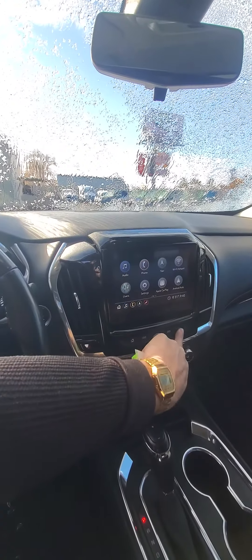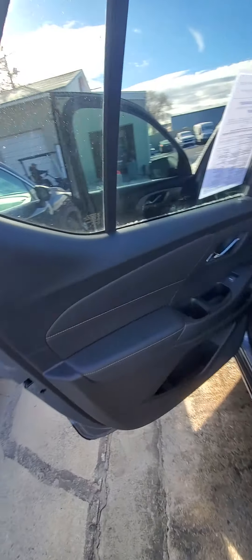It's got dual sunroofs, Apple CarPlay, a cool little hidey-hole, and a heated steering wheel. Doesn't smell like cigarettes or anything. Rubber floor mats go all the way back, and there's climate control in the rear. Headliner's nice and clean.